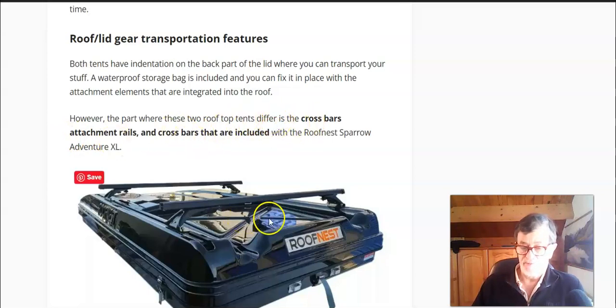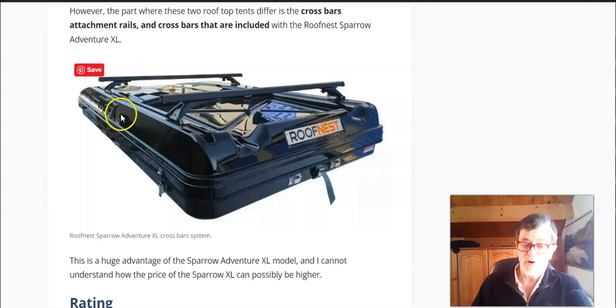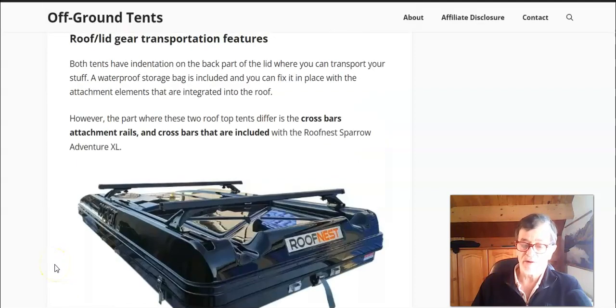Both tents have an indentation on the roof lid where you can put gear for transport. They both include a storage bag made of robust, strong material that fits into this indentation with attachment elements to fix it in place. However, the Sparrow Adventure XL roof comes with channels for crossbars, and those crossbars are included — this is a huge bonus. You can transport bulky items like bicycles or a kayak on top, which you simply don't have the option to do with the Sparrow XL.